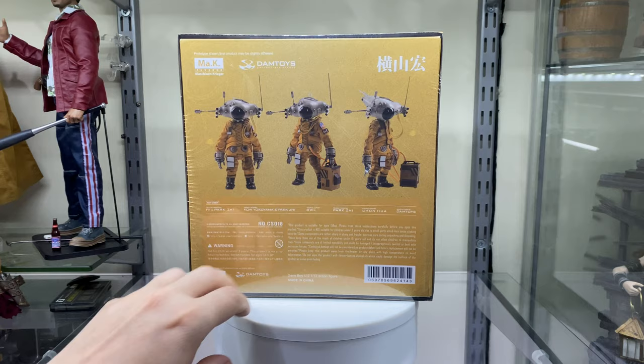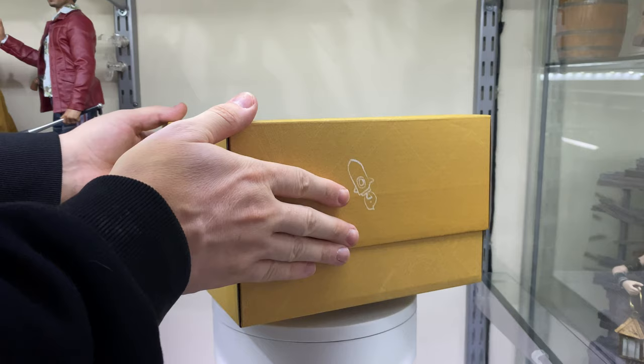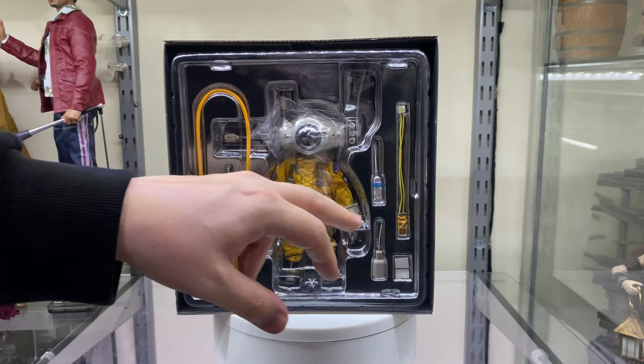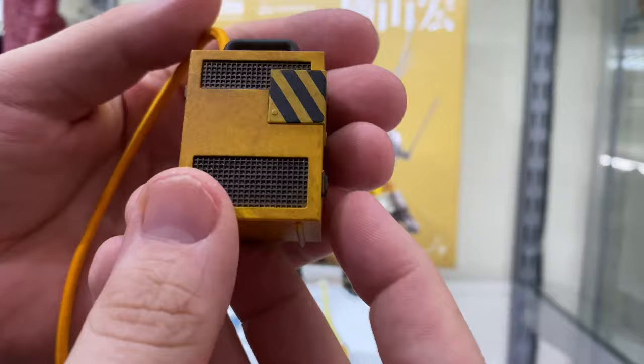On the back you've got more pictures of the figure and all your warnings. On the other side, a little satin doodle. It's in a shoebox design — you can do the little iPhone slide pop — and inside it's just a basic clear clamshell with all the items on display. Here he is out of the packaging and he comes with a few accessories. This is like a little generator that he comes with.